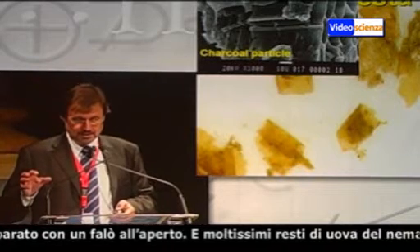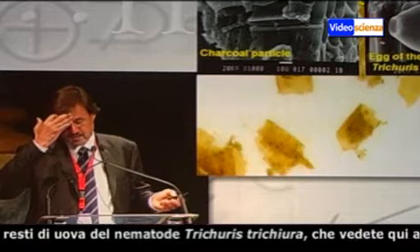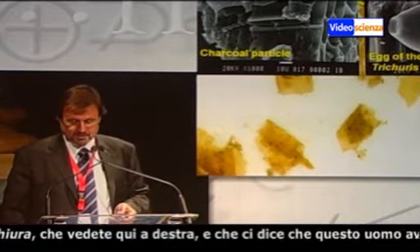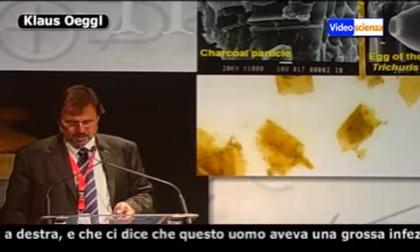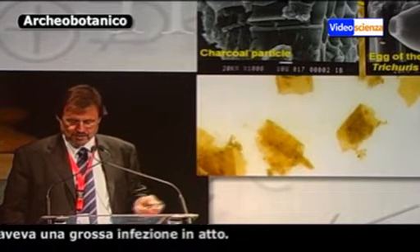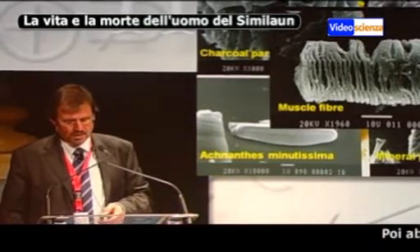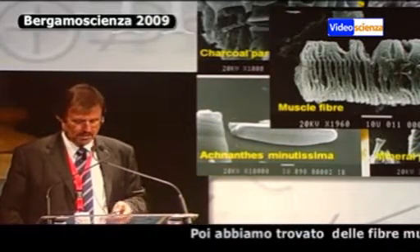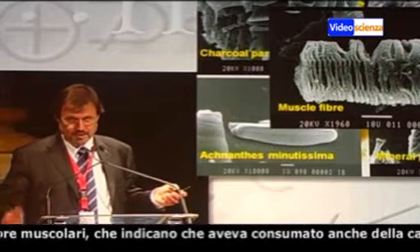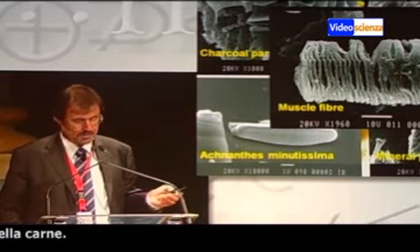This tells us that the food was prepared on open fire. And then we also have a lot of eggs of the human whipworm, Trichuris trichiura. He had a severe infection of these worms. What we also have are muscle fibers, and these muscle fibers indicate that he had consumed meat.